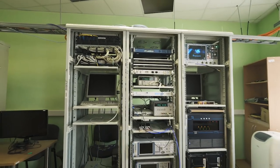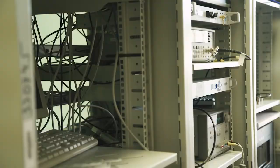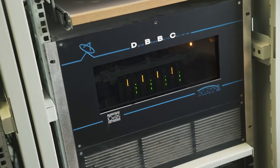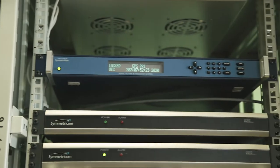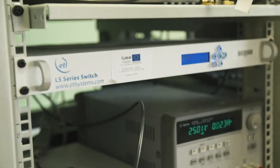The RT32 control and backend laboratory contains the NASA-developed field system for VLBI and single station equipment control. It contains the digital baseband converter for digitizing the signal, the Mark V server for recording data or transmitting over optical fiber, the GPS receiver, and clock distribution units, as well as various other RF equipment.